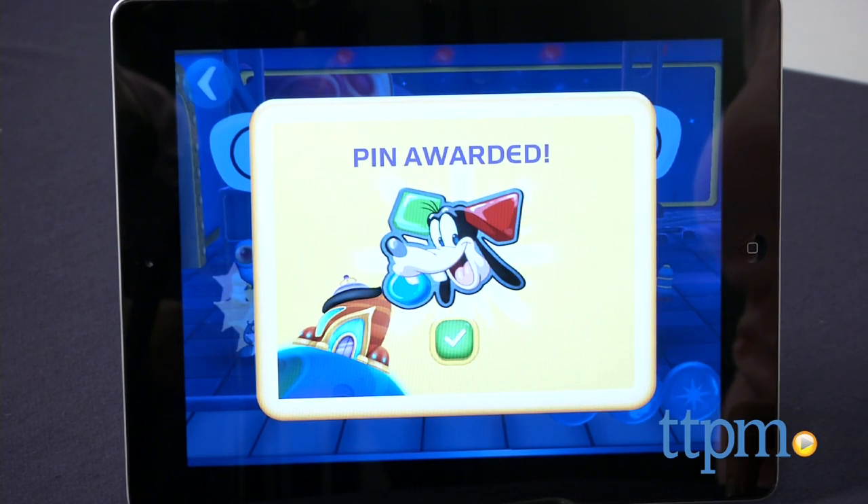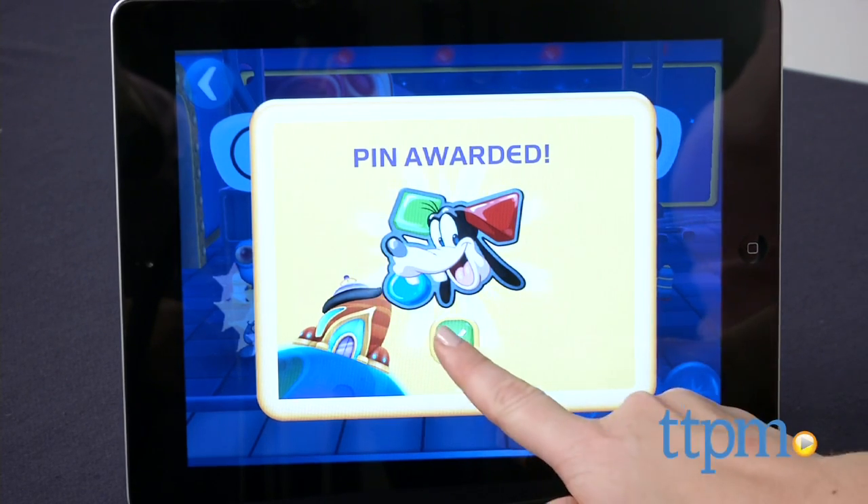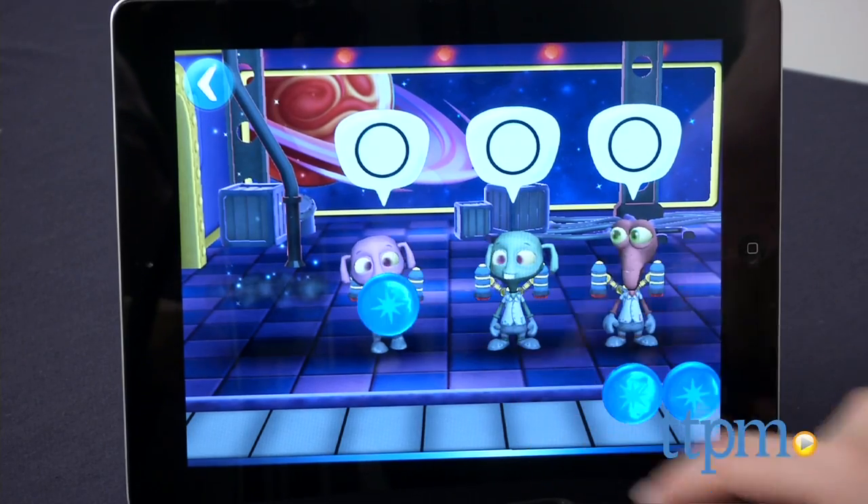As kids play, they earn different pins for completing the activities. While the app is free, you'll need to unlock additional content in each of the five games through in-app purchases.